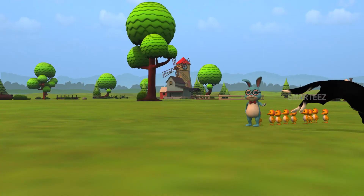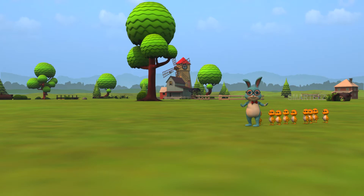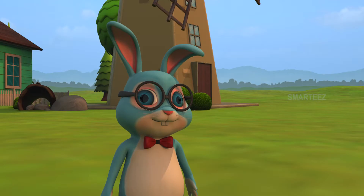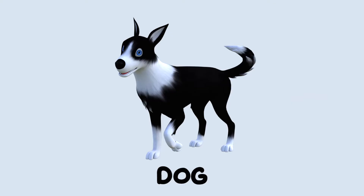Look, there's Byra. He's a dog. I see it. That's a dog. Let me say it again.